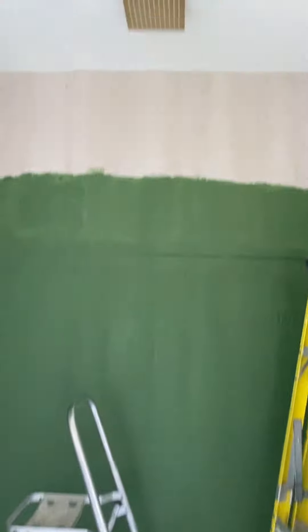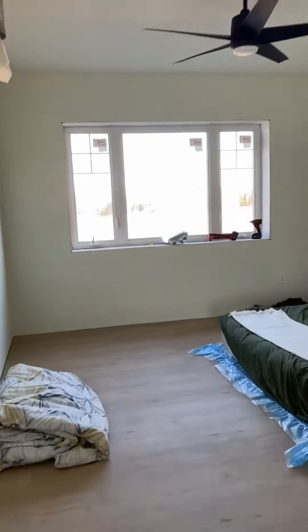This is the master bathroom. This is the master bedroom.